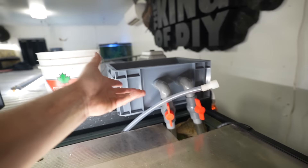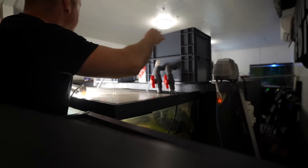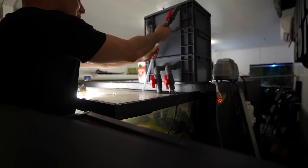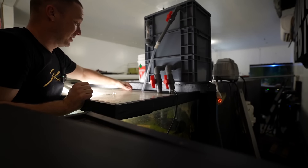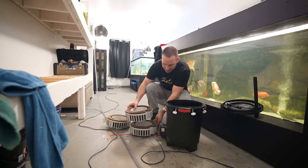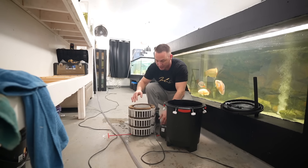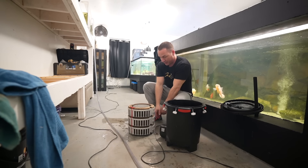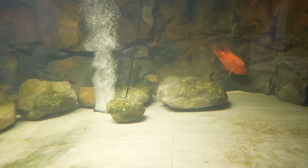I have a ton of canister filters but nothing holds this much media. I was going to build these but after pricing them I started getting ad after ad from Temu — and apparently a lot of other YouTubers have used Temu. I saw these for 60 bucks and ordered three so far. I want these sponges to be nasty because they're going on a tank and I want those filthy sponges to jump-start the cycling. Oh look who's out — Mr. Sunshine, and a tiny little severum over there.